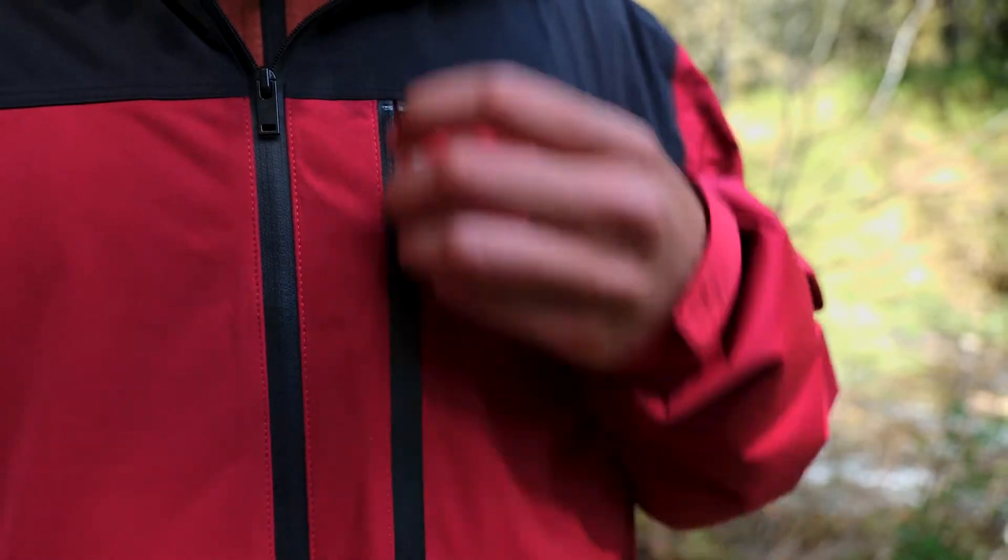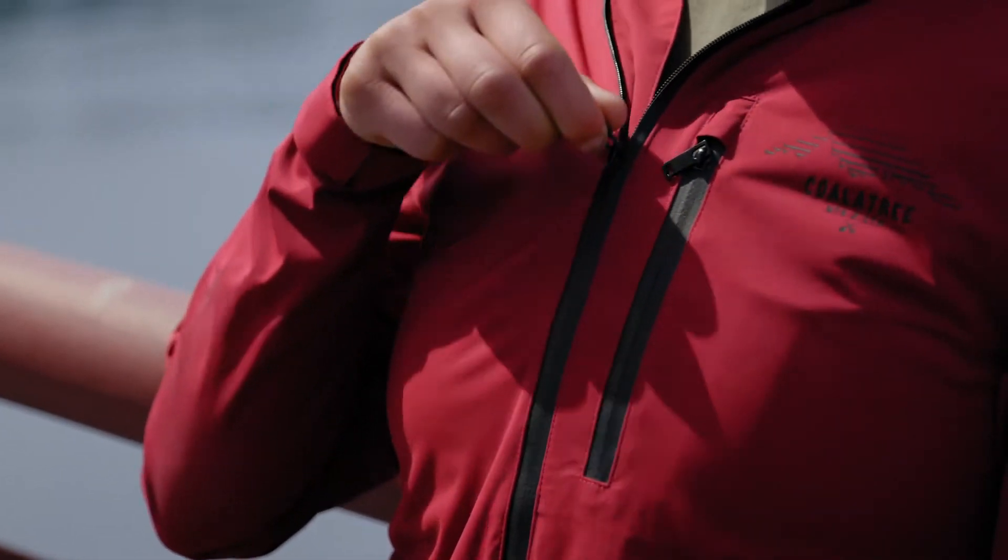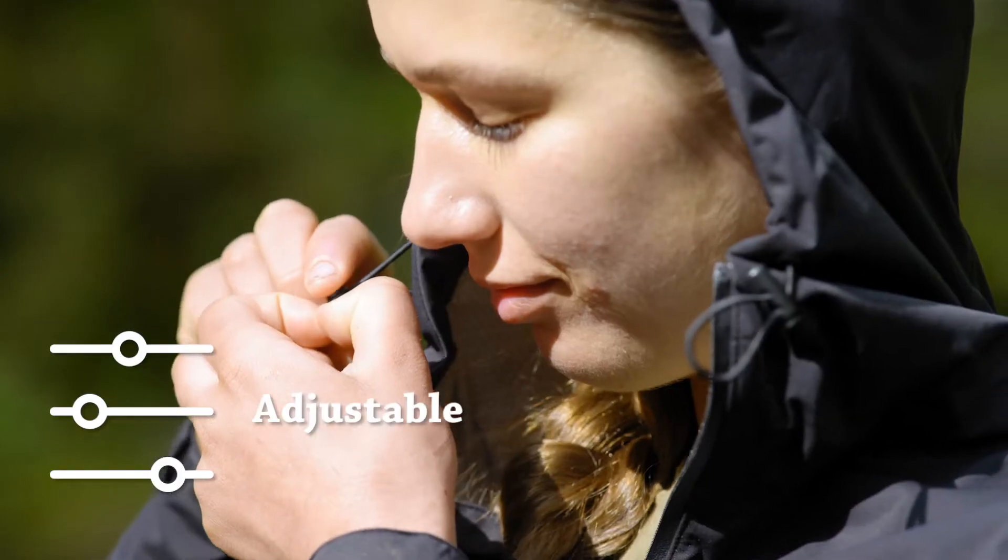This full-zip outer layer features a coffee bean print on the inside, while the outside hosts three pockets — one chest and two sides — all with weather-sealed zippers that ensure safe and dry-keeping of your personal items. Throw the hood up and pull back those drawstrings for a snug fit that will protect against the elements of any adventure.